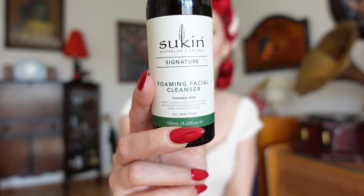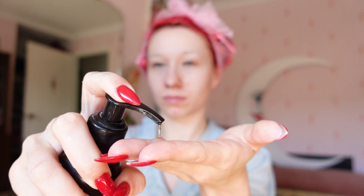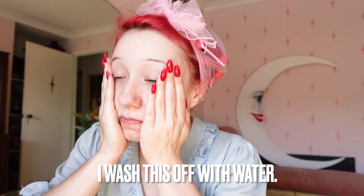The first thing I do in the morning is wash my face, and for this I use the signature foaming cleanser, which is really fabulous. This is to purify, cleanse and lightly hydrate the skin. In this product there is chamomile, aloe vera, green tea and witch hazel, and it's suitable for all skin types.